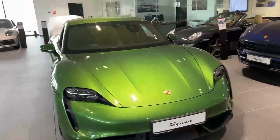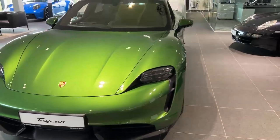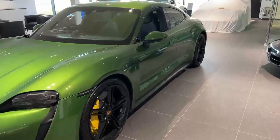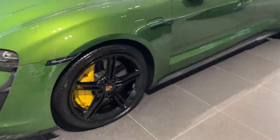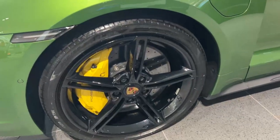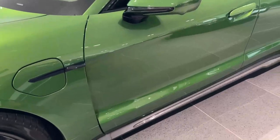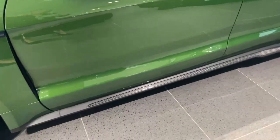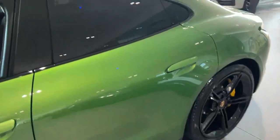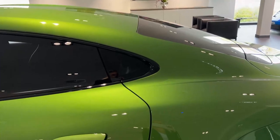Hello, it's Aideen from Porsche Dublin, presenting this 2020 Taycan Turbo S finished in Mamba Green. We've just got it into stock with upgraded 21-inch Mission E wheels painted in black, ceramic brakes, electric charging cover, and the carbon sports design package. This car also has privacy glass and high gloss black window trims.